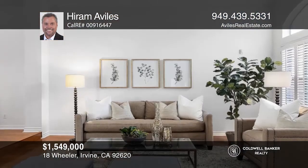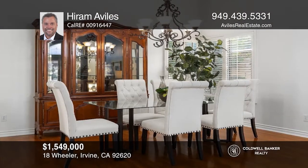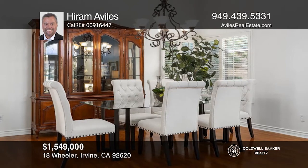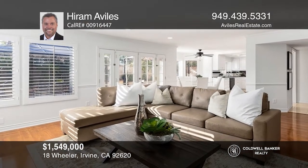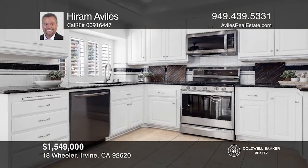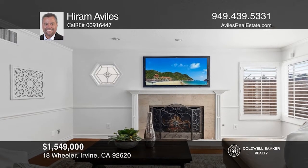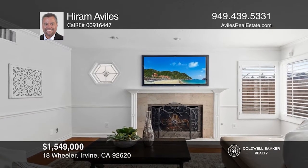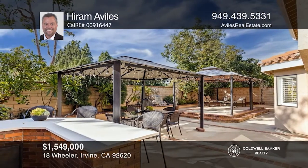This lovely property located at a highly desirable tract of Greenfield in Northwood awaits its new owners. What is evident with this home is the pride of ownership, turnkey condition, ideal location and plenty of space with the largest floor plan in Greenfield. With four beds and three fully upgraded baths, this home showcases fresh interior paint, vaulted ceilings, an upgraded kitchen, a family room with a fireplace and an entertainer's backyard. Call Hiram Aviles today for a private showing.